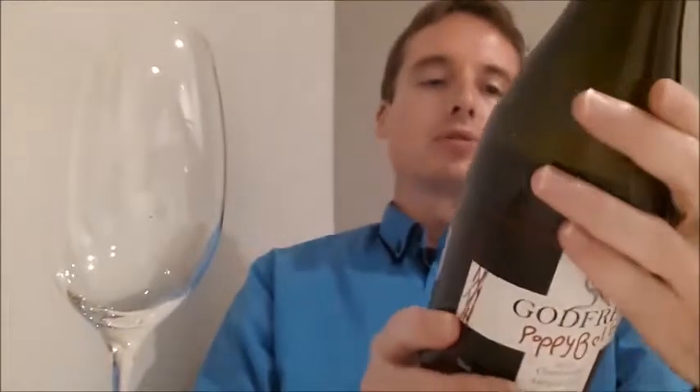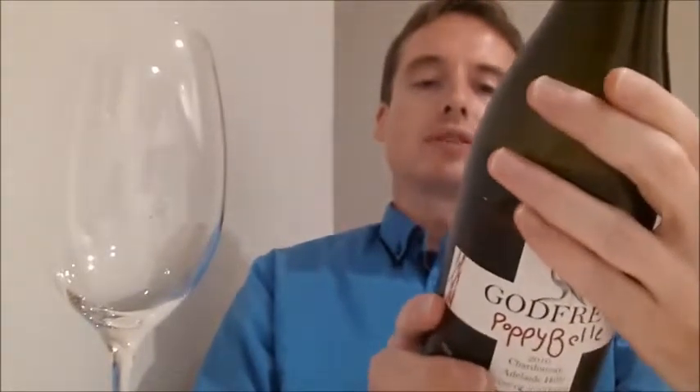It says: For Poppy, hand-sorted, hand-picked, 12 months new French oak. Poppy is a beautiful girl who is full of wonderful spirit and great promise. This is my first ever Chardonnay release, and like the little girl after whom it is named, it is full of life, rich with character, and a little cheeky.